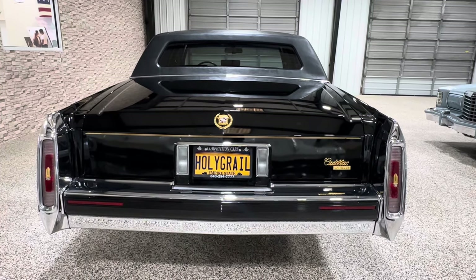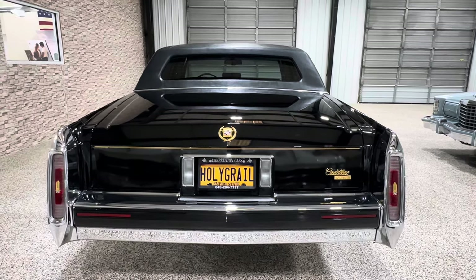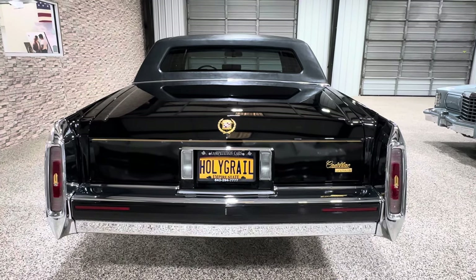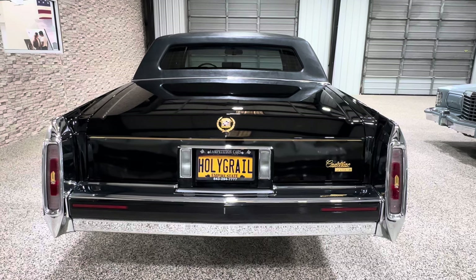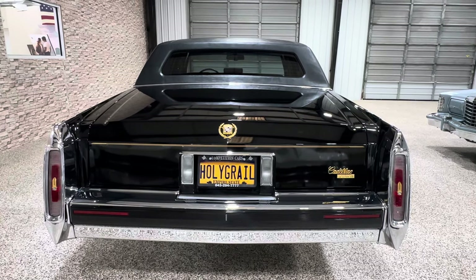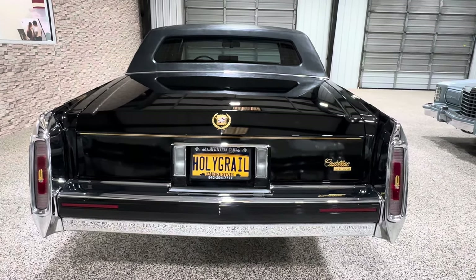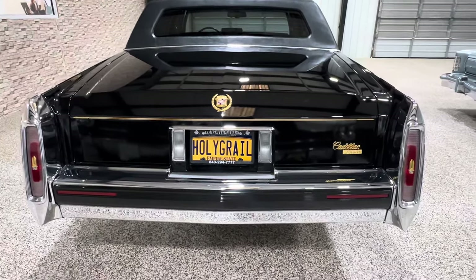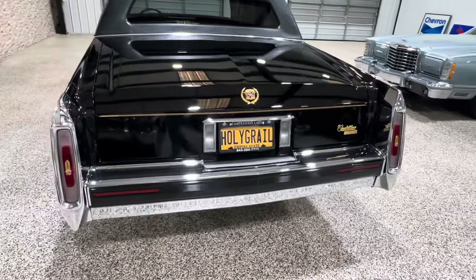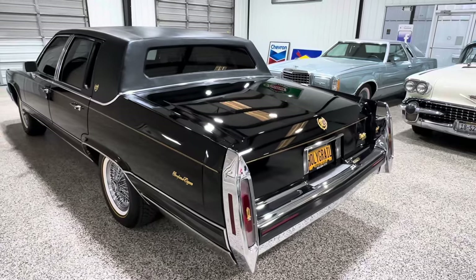Good morning everybody, this is Bill from Competition Cars. I'm excited to present this car to you — it's a 1991 Cadillac Brougham Elegance, just turned 20,000 miles, triple black, factory Astro roof, 5.7 engine, tons of options, and in totally immaculate condition.